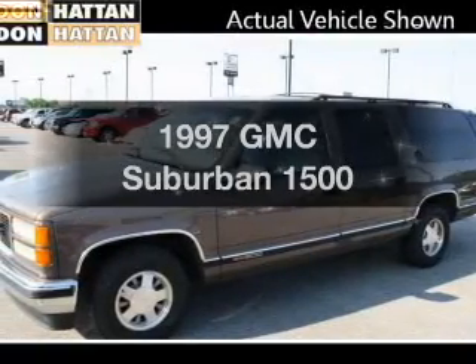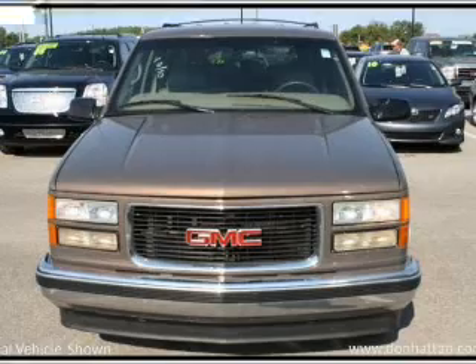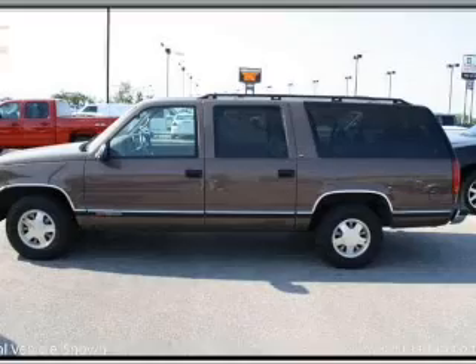Travel the roads in style and comfort in this great vehicle. With a powerful 8-cylinder engine that responds smoothly to its automatic transmission, anti-lock brakes help you bring your vehicle to a safe stop.